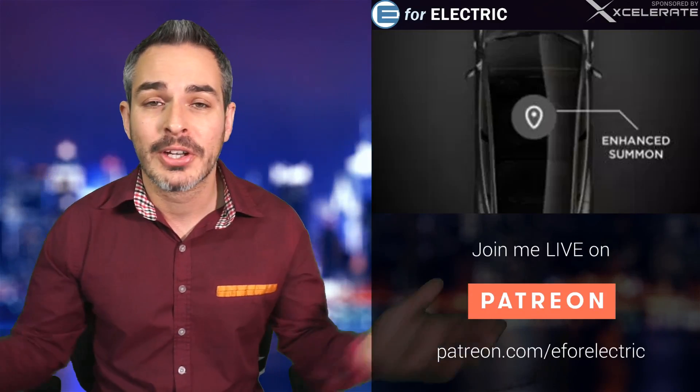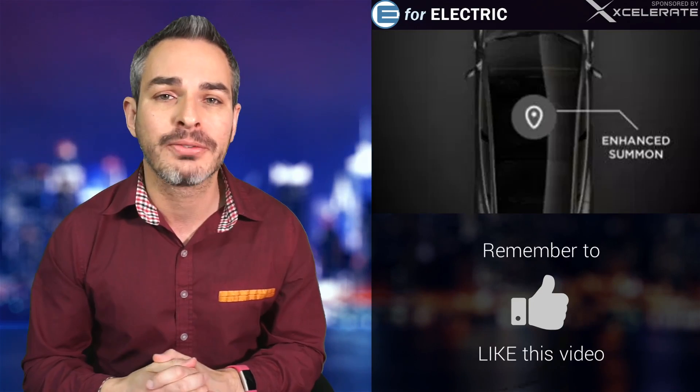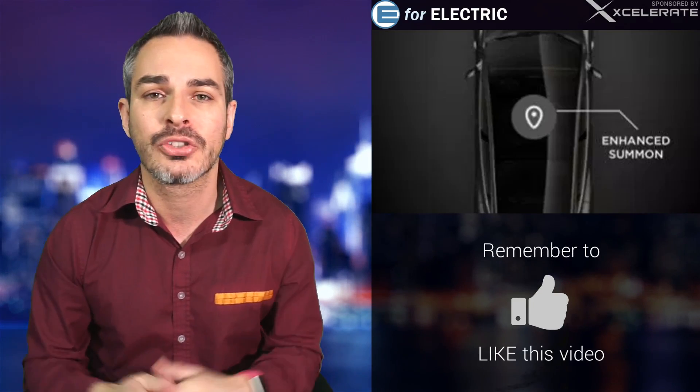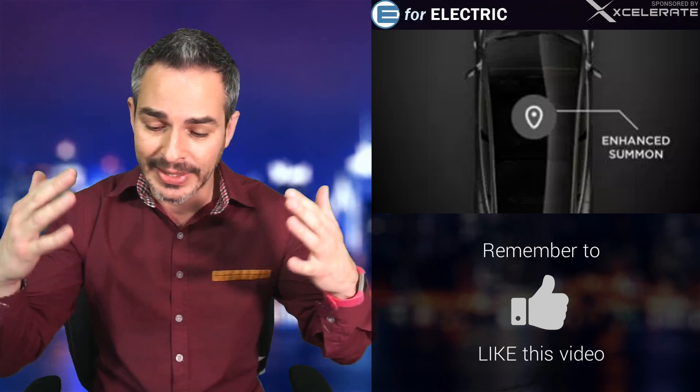Welcome to E4 Electric, your number one source of unbiased electric car news. If this is your first time here, all you have to do is smash that subscribe button down there so you don't miss anything moving forward, but most importantly, become a part of this amazing community. We are talking about this amazing feature.